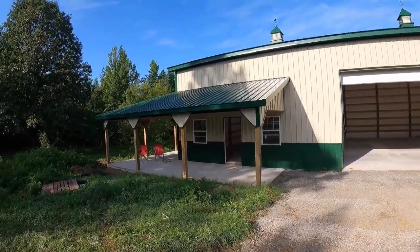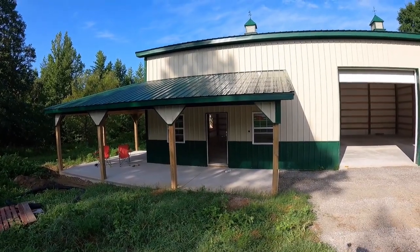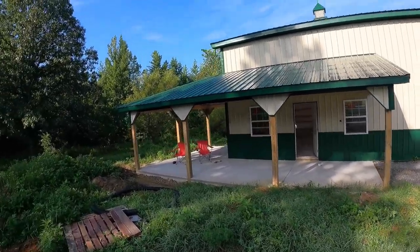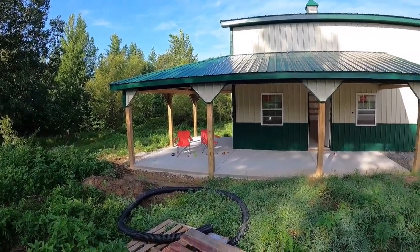We've got a porch area over here. It wraps around into a nice little sitting area if we get this all cleared up. That's our project for today — get this cleared up.